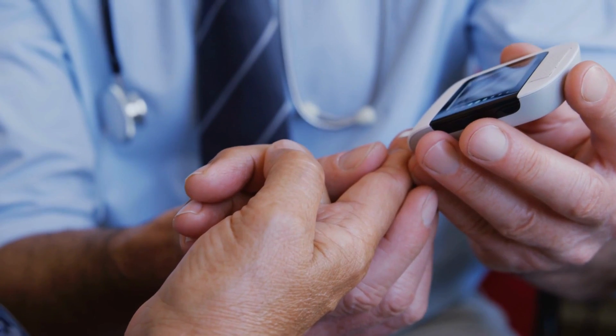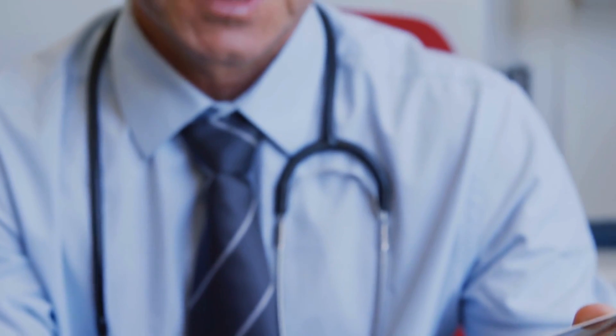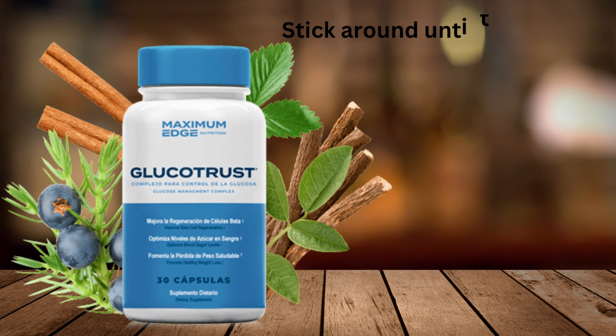Hey there, everyone. Welcome to this video review. I'm Marta, and guess what? There's an amazing solution to assist you with your elevated blood sugar levels. So if you're aiming for better health, looking to avert any health issues, or even prevent diabetes, you've got to know about GlucoTrust.